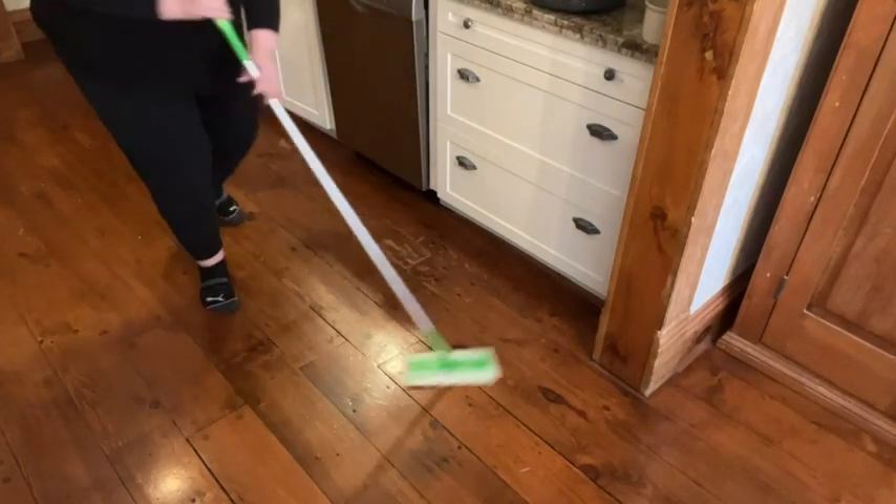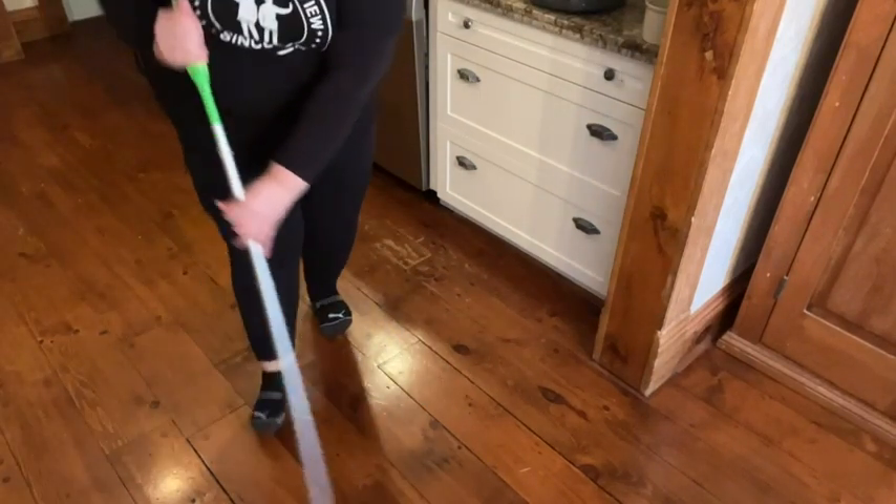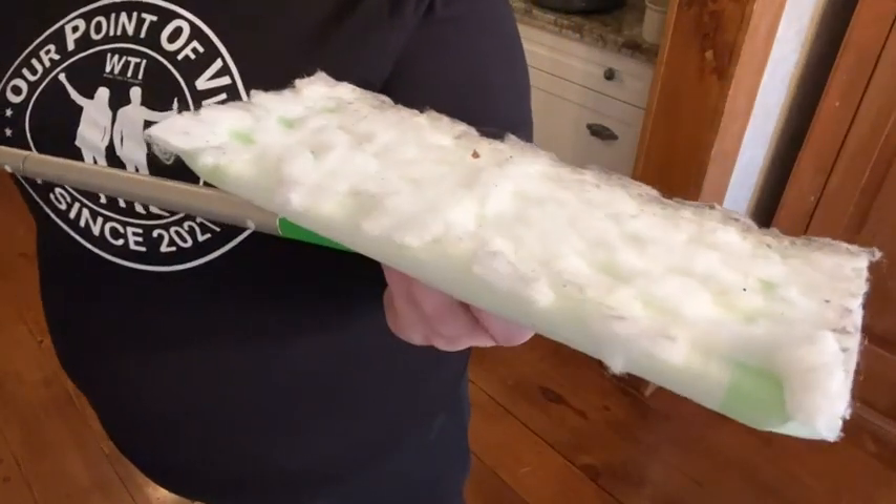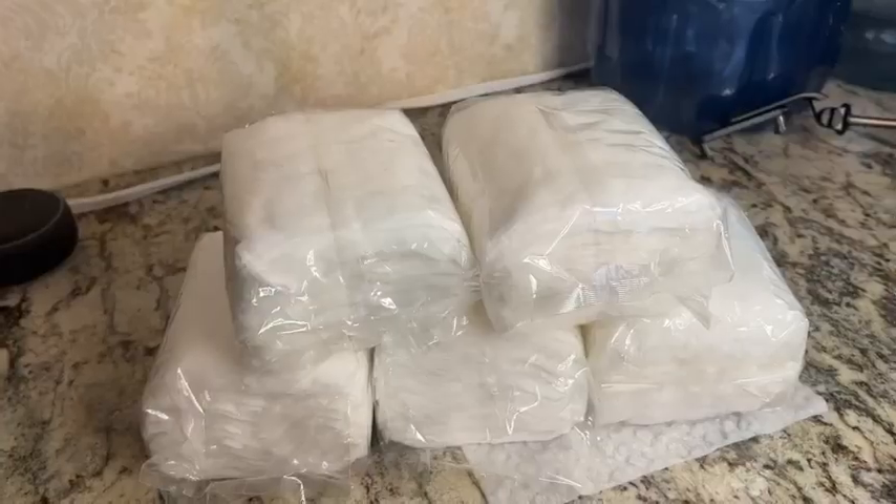You would use the heavy-duty cloths the same way you would use any other standard cloth. Would you look at how much dust this thing collects — and I just swept yesterday! Yikes.